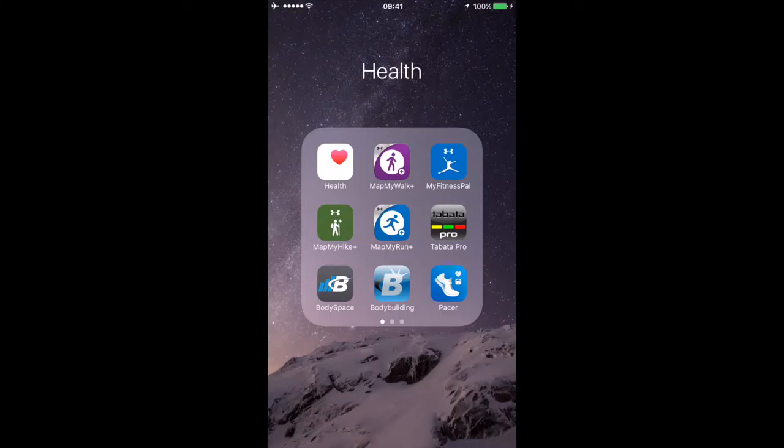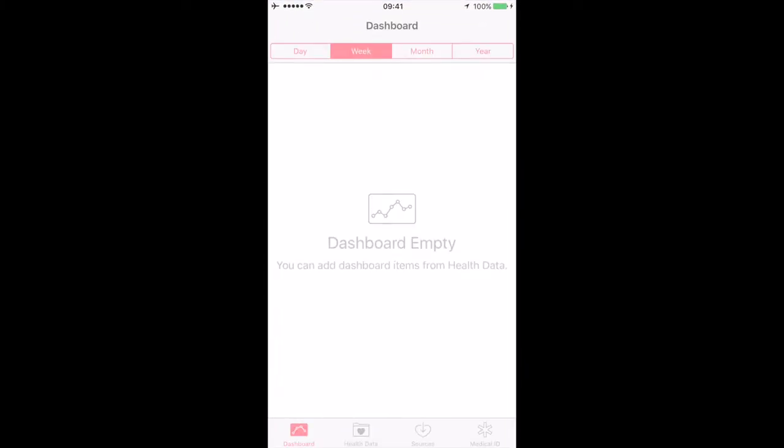I do have an iPhone, but for the first app I'm about to show, there is also an Android version so I'm not leaving you guys out. The first one is the Health app that comes built into the iPhone.